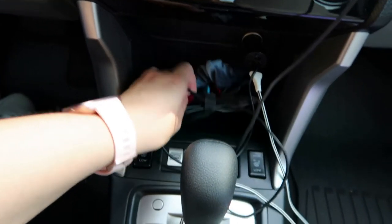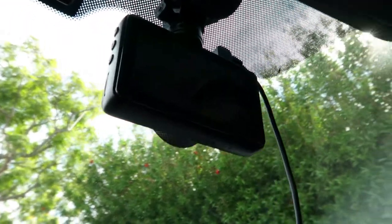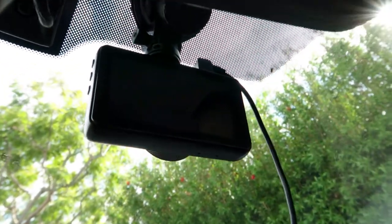You might be wondering what this cord is in here — it links up to my dash cam. Right up here I have a dash cam. Nothing special, but it works.